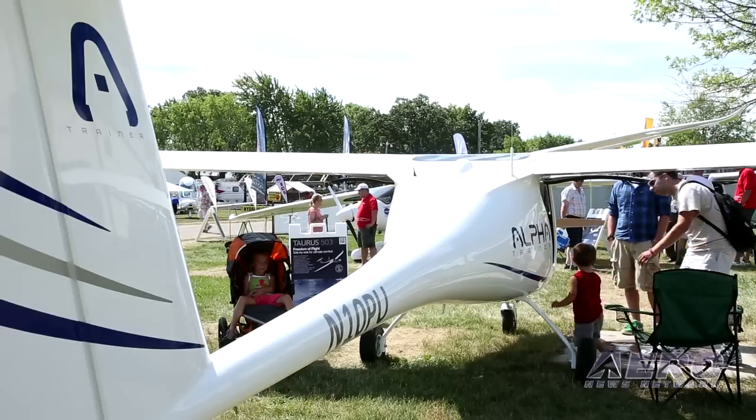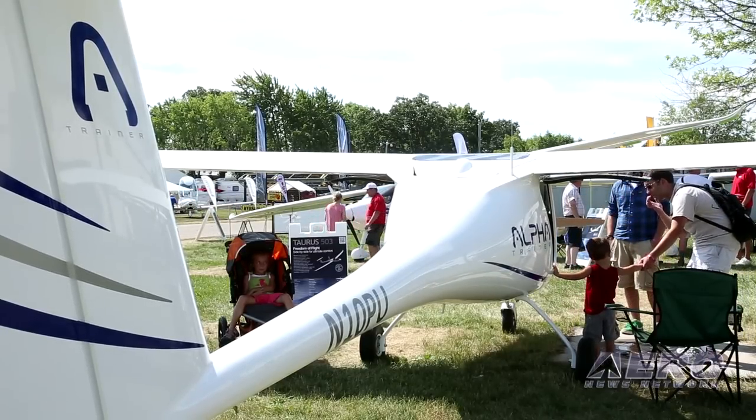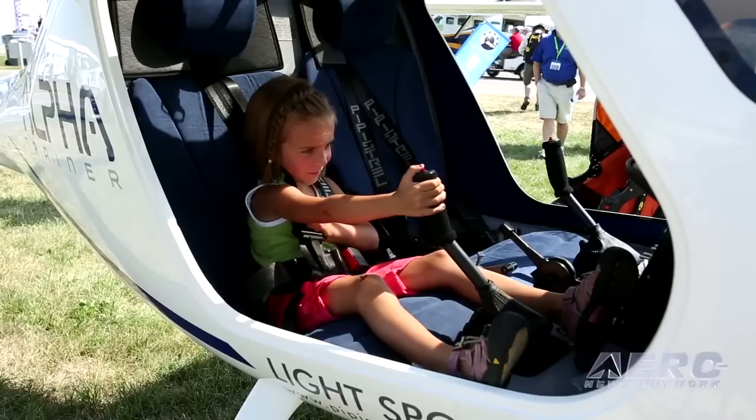Michael Coates with Pipistrel. We're sitting in front of the newest airplane in your line, the Alpha Trainer. Tell us a little bit about this airplane and how it's being received at Oshkosh. The reception has been fantastic. We've sold now directly at this show as of Wednesday five aircraft — three of those have been Alpha Trainers, the other two have been Virus SWs in the experimental category, the go-fast aircraft. But the Alpha has been the highlight of the show. It's the one everyone wanted to see because it's a very well-priced aircraft. A lot of people thought it would be cheap and nasty, but it's really impressed a lot of people.